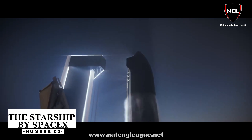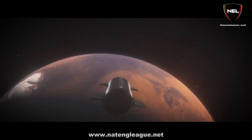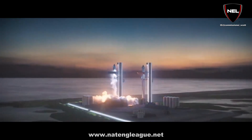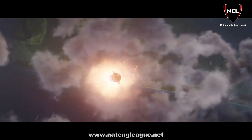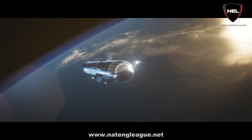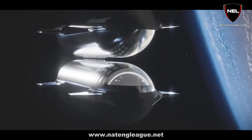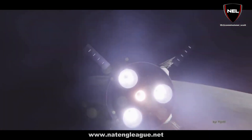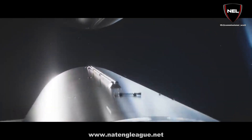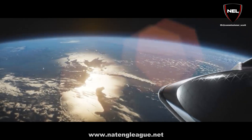Number 3: The Starship by SpaceX. Starship will reach Mars' atmosphere at 25,200 km per hour and decelerate aerodynamically. The Super Heavy rocket, commonly known as Starship, is a completely reusable transportation system intended to take both personnel and cargo to Earth orbit, the Moon, Mars, and beyond. The Starship will be the world's most powerful launch vehicle, capable of carrying up to 150 metric tons reusable and up to 250 metric tons disposable to Earth orbit.